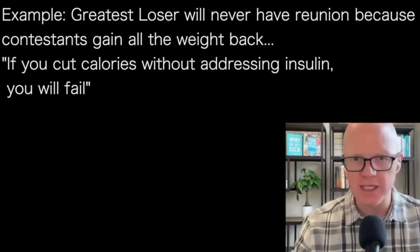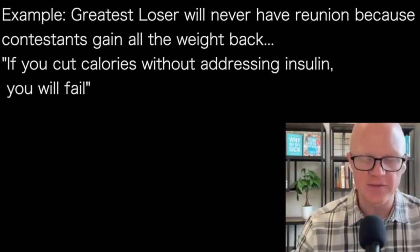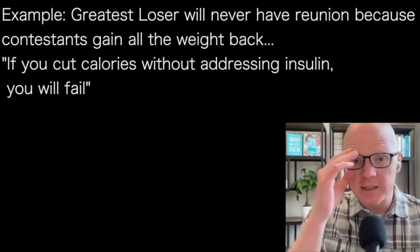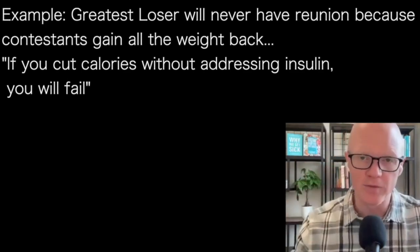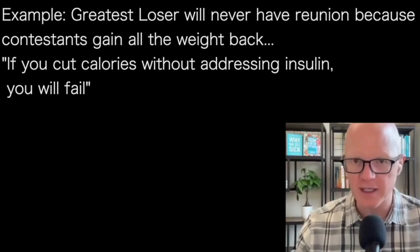This is why you never see a reunion tour of the Biggest Loser game show — you will never see those people on stage again because they've gained it all back. In many instances they've gone even beyond where they were before, because hunger always wins. If your strategy is based on cutting calories without addressing insulin — and I'm not saying calories don't matter; I'll revisit that in just a moment — there's an order to this that is much more scientifically supported.